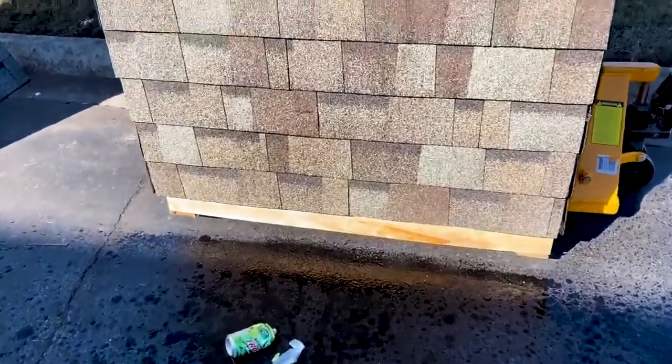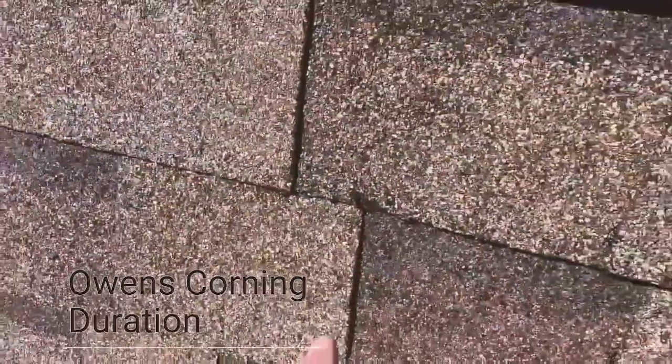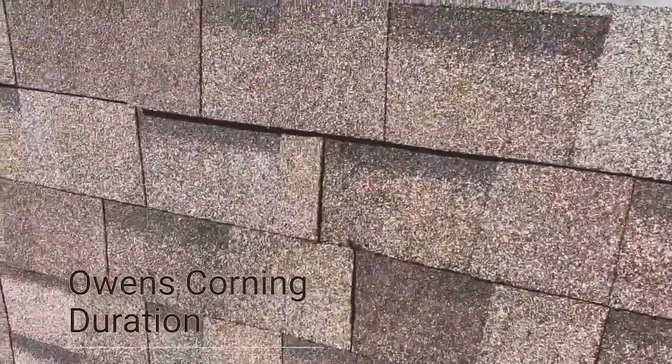So I launched two cans at the Owens Corning. The first one hit a little bit low but definitely gave a really nice little indentation here, and then the second one hit up here and actually sheared itself apart. So this is the Owens Corning Duration, so we'll keep on going.